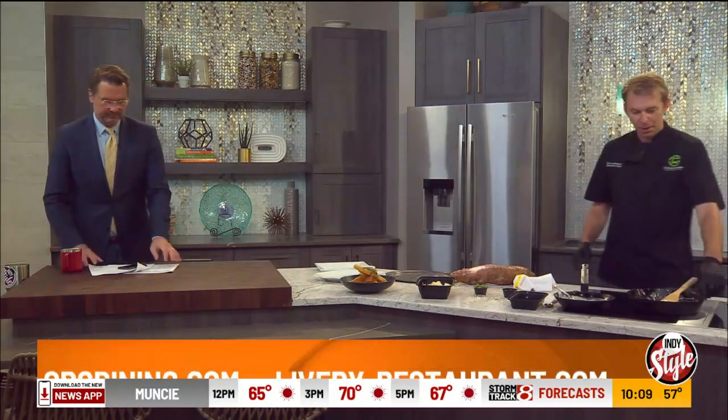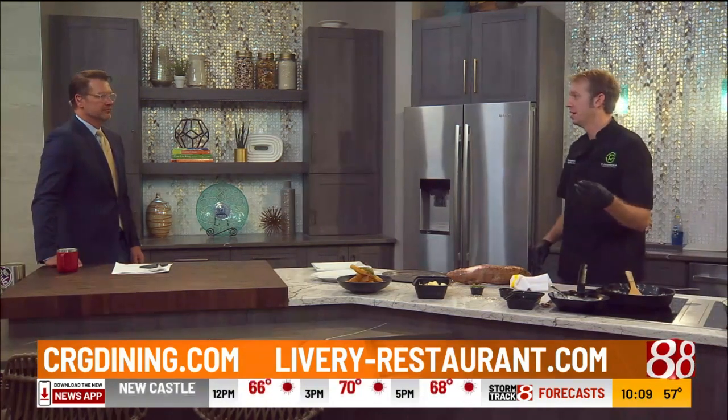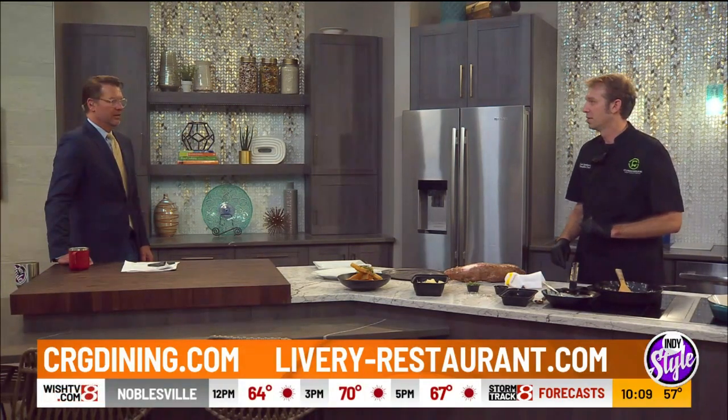I'm working on some polenta for the next segment — a nice wintry dish that we're going to do with a fried egg and some crispy Serrano ham. And then we're also going to do some street tacos here in just a minute.